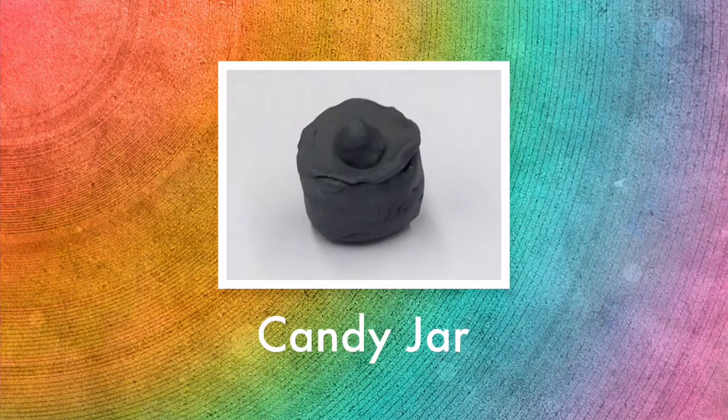This is a picture of a candy jar and it would be sitting on the clerk's desk. Every once in a while their parents would get their kids a little treat.